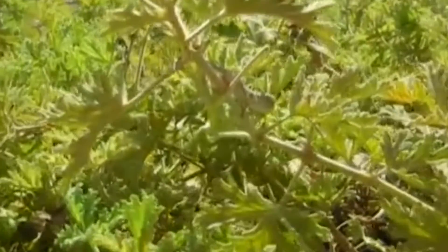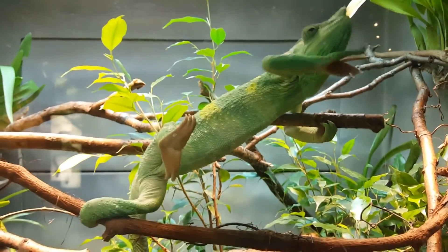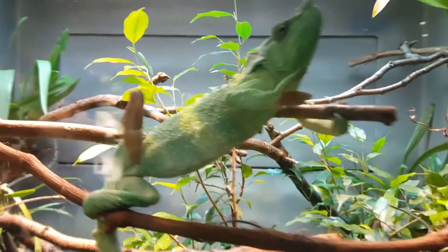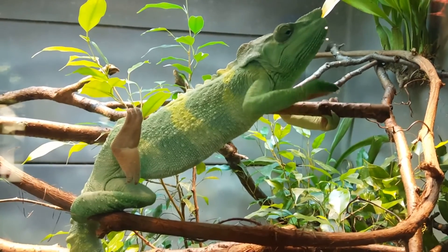Leaf chameleons have another common name — they're also known as stump-tailed chameleons, because they have relatively much shorter tails than other chameleon species. A lot of chameleons use their prehensile tail to help grasp limbs as they walk through tree branches. However, leaf chameleons don't need to hold on, since they spend their days on the ground. Their tails are thus much shorter and not prehensile.